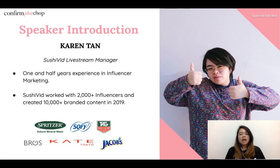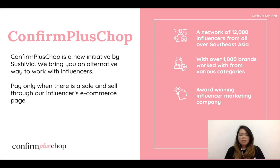Last year in 2019, at SushiReed we worked with 2,000 plus influencers and created 10,000 plus branded content. Here are some brands we work with: Spreezo, Sophie, Tech Hoyer, Brose, Cape Locale, Jacobs, and many more. SushiReed has also come up with a new platform we call Confirm Price Shop — or CPS for short.